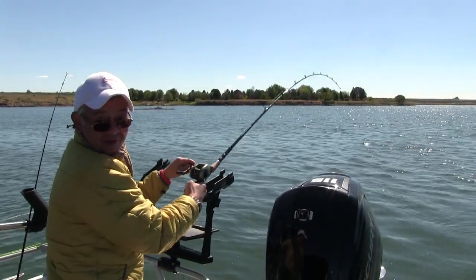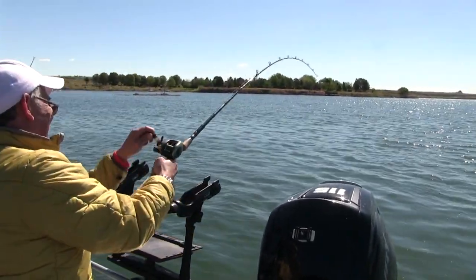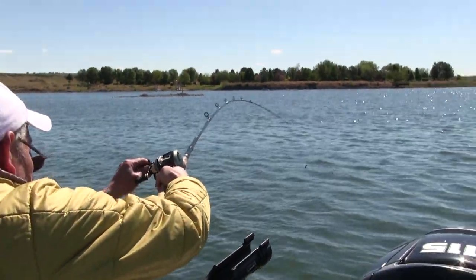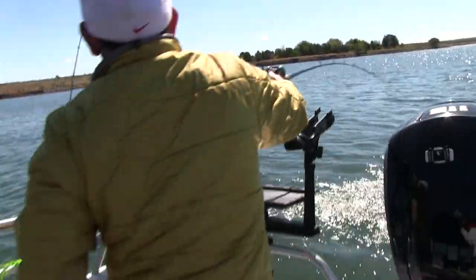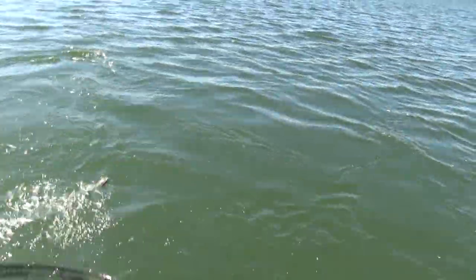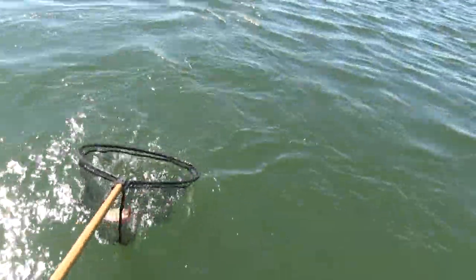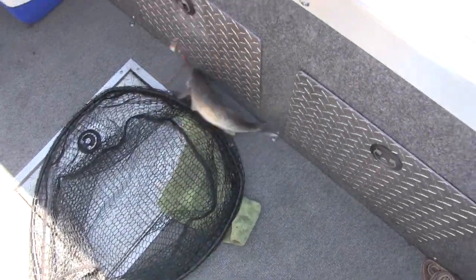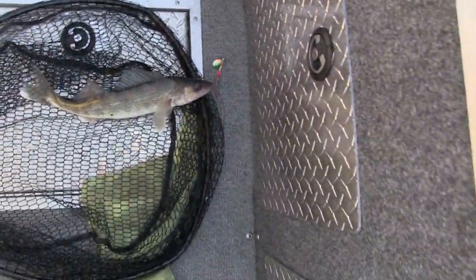Feels like a good-sized walleye. All right, there you go. Where should I bring it up? I would say on your side. I've got line out on my side. Well, that's one way to do it. That is a bit of a dry skull. Nice fish.